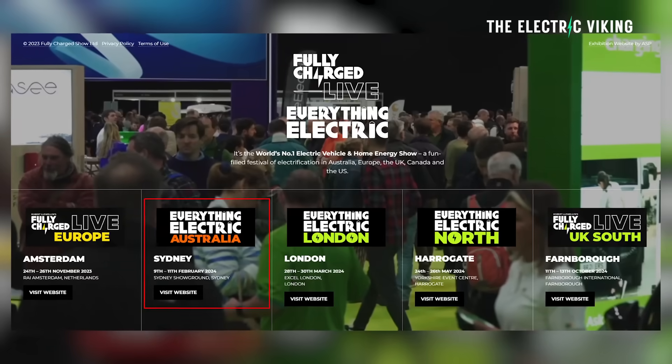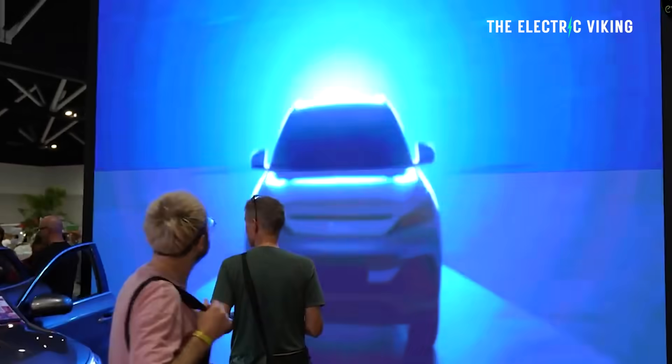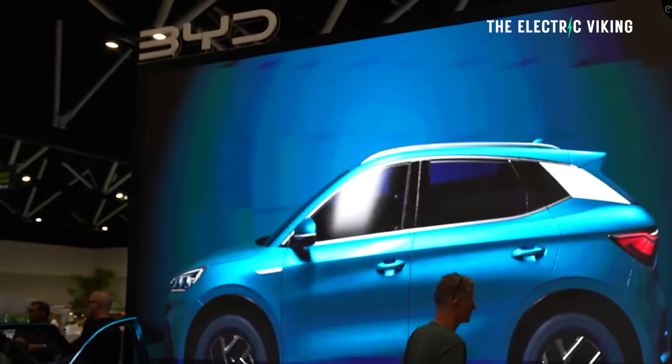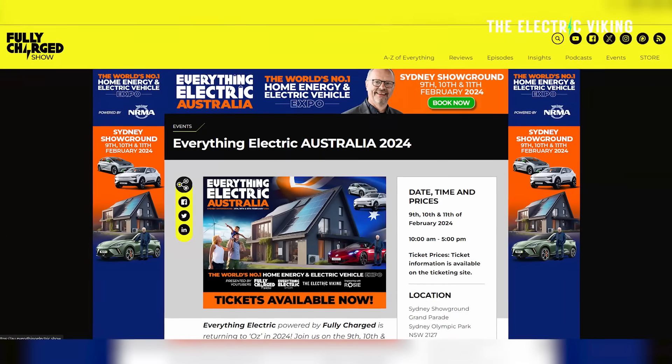In the first week of February, from the 9th to the 11th of February, I'll be at Fully Charged — now called Electrify Everything — in Australia in Sydney. I'll be doing a few live sessions there and I'd love to see you. Whether you want to see me, see other people, or just see electric cars and electric technology, it's going to be an amazing show. If you want to get tickets, they're 20% off if you use my promo code in the description below. That 20% discount applies to all ticket types and all days.